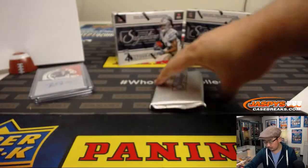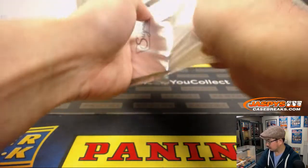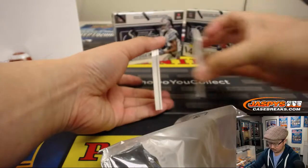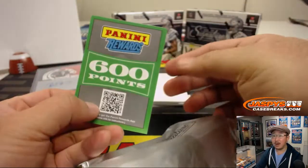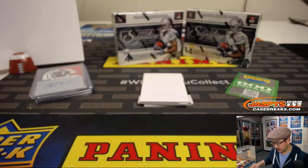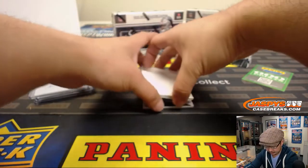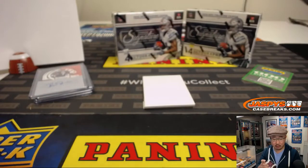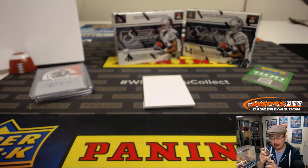Next one. Wow, 600 points — that's a lot. That'll be randomized to one person in the break, winner take all on the points, if there's any additional ones. There's Jackson Jeffcoat again — the Jeffcoats are coming! That goes to the NFC East. Chad, you're starting your Jackson Jeffcoat PC, whether you like it or not.